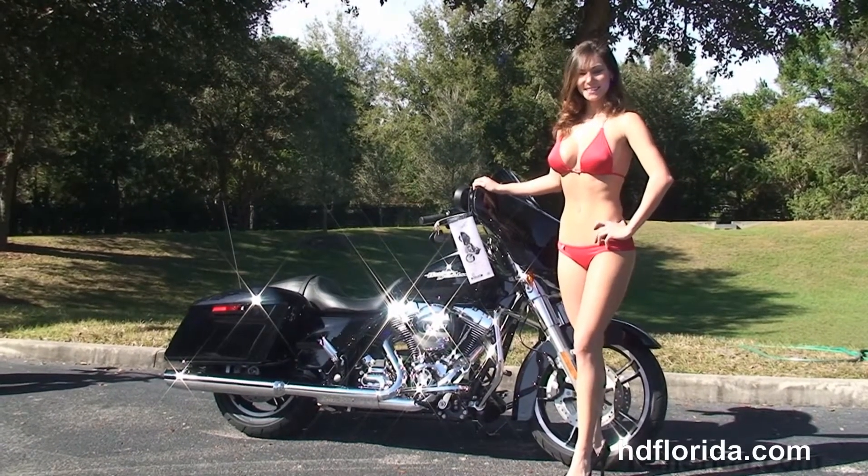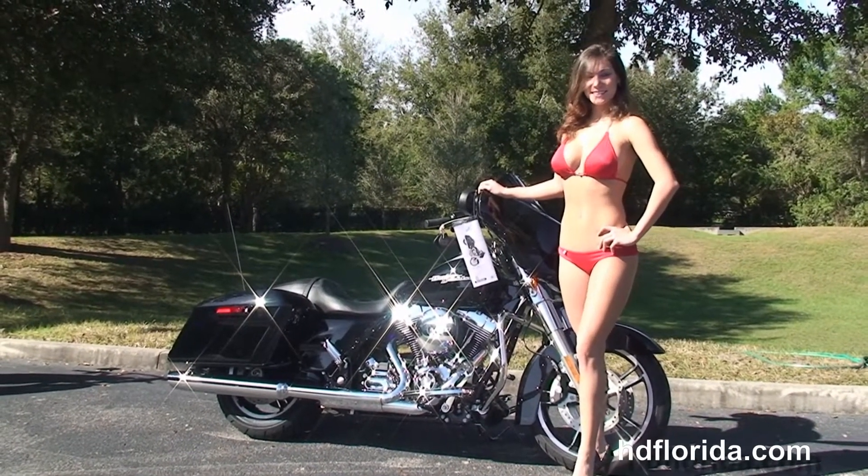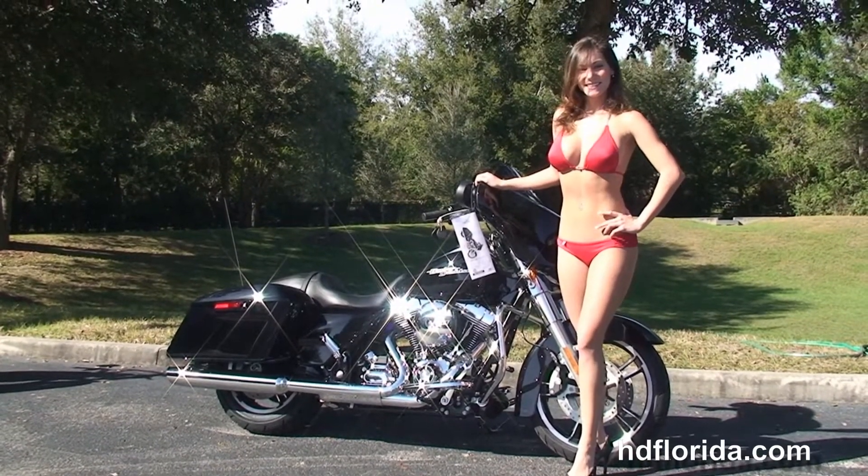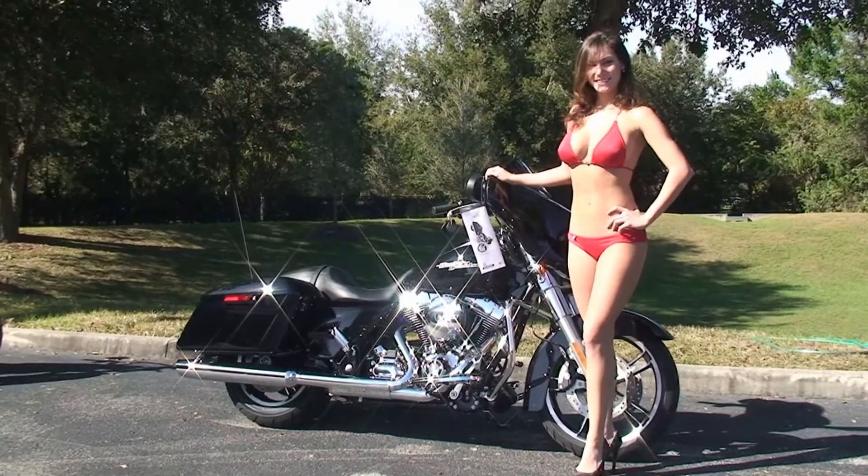For more information on the Street Glide click the link below. To view the rest of our high grade inventory visit us at TampaHarley.com — we're always open 24-7. And remember to have one rockin', smokin', badass Harley Day.